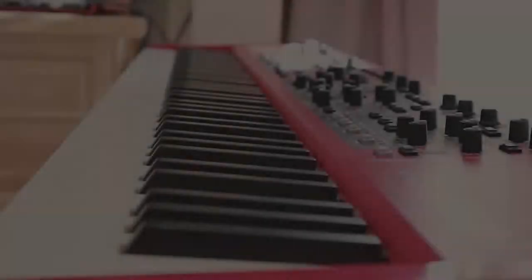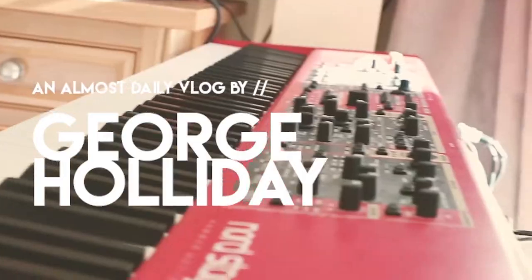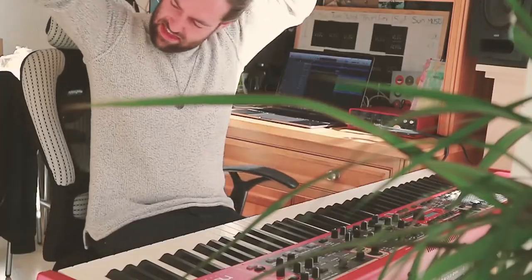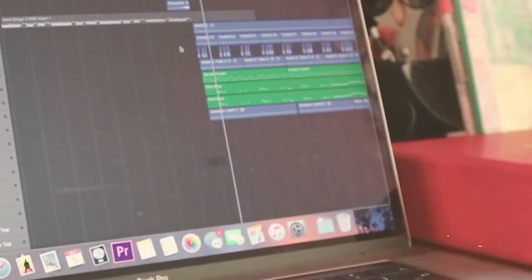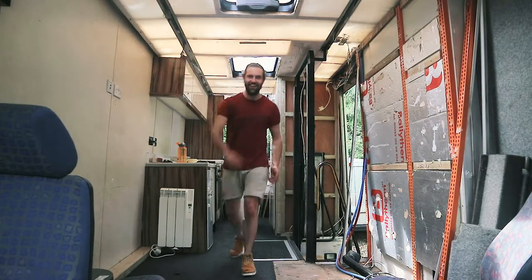Somebody's nicked everything! Only kidding. Hey everybody, what's new with you? I thought it was about time for a bus update. It's been a couple of days since I've brought it home and I want to show you around.